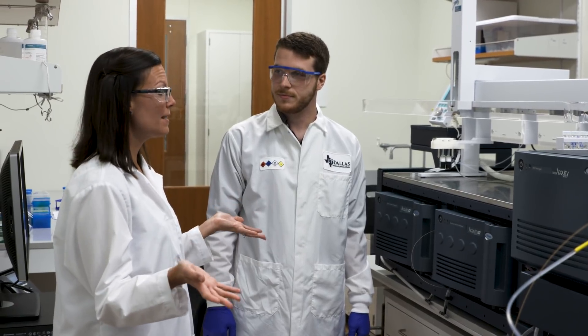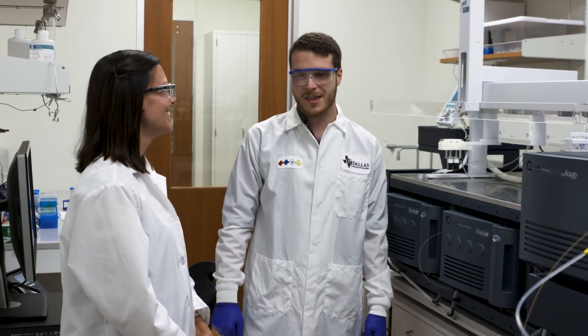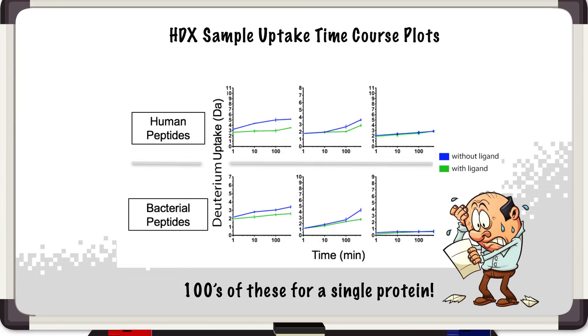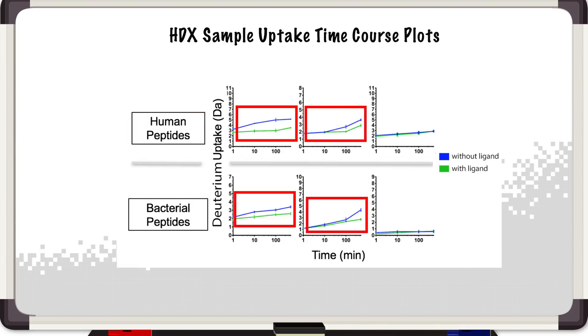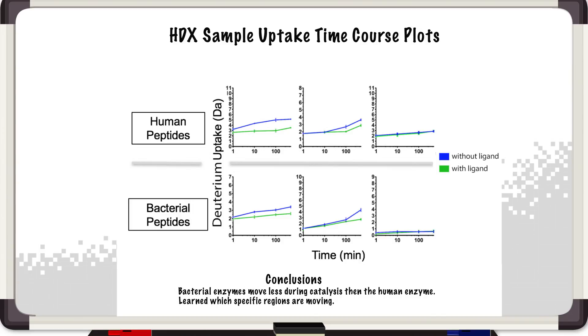This is a big instrument, so my guess is you have some big data that goes with it. You're absolutely right — let's take this to the whiteboard so we can take a look at some data. These are sample uptake plots for deuterium incorporation over time. We get hundreds of these for a single protein in an HDX experiment. What you see is human and bacterial alone in blue, with ligand in green. You can see some of the regions have large differences while others show no change at all. What we learned from this was the bacterial enzyme moves less during catalysis than the human enzyme, and we learned which regions specifically are moving.